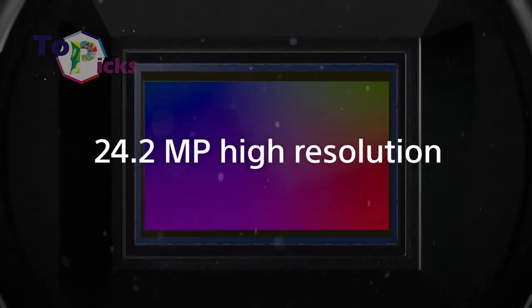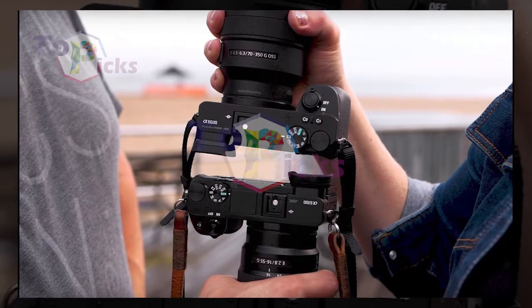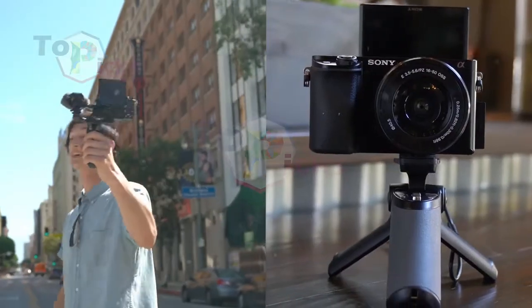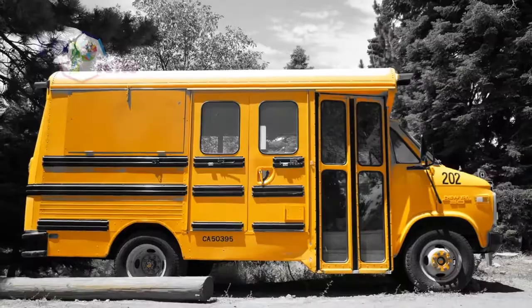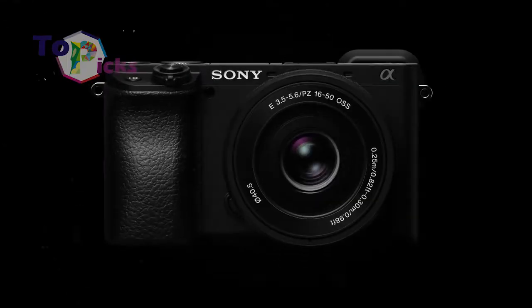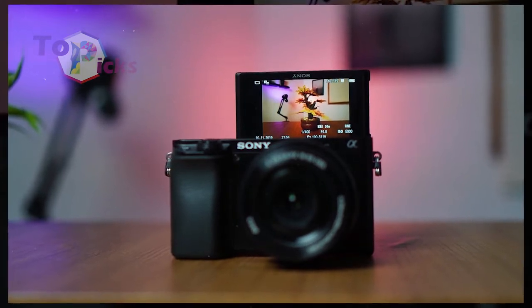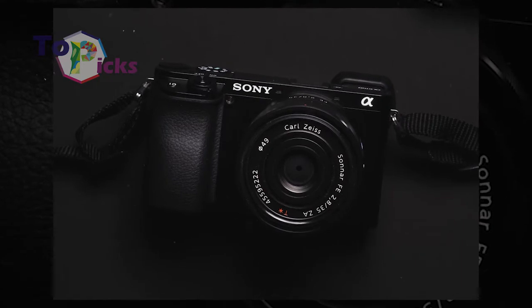The Sony A6100 is packed with new tricks for YouTuber enthusiasts. This camera features 4K video shooting at 30 frames per second with 100 Mbps footage taken from the full sensor width with no pixel binning. There is also Full HD slow-mo at up to 120 frames per second. This sought-after camera is also packed with an external microphone port as well as a hot shoe on top.